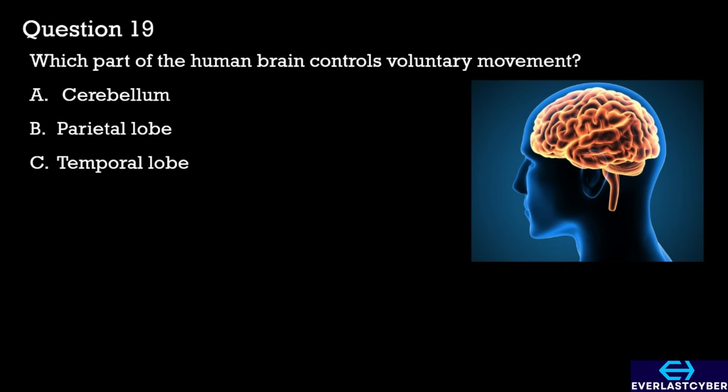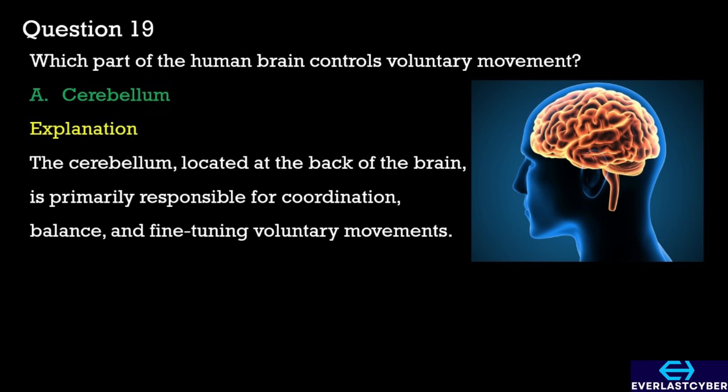The answer is A. Cerebellum. B. Parietal lobe. C. Temporal lobe. The answer is A. Cerebellum.